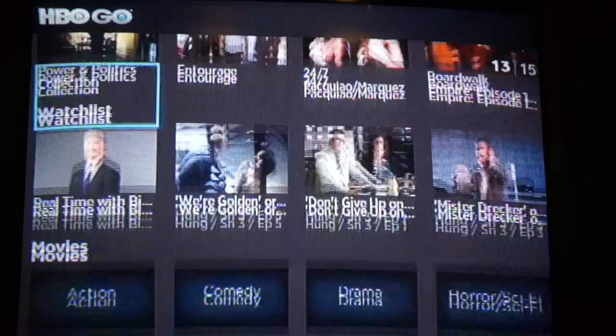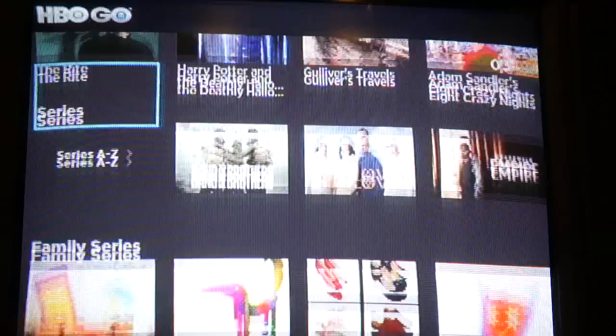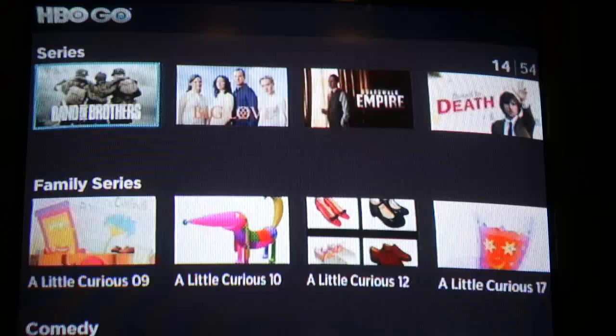The other thing is that HBO Go has above and beyond just your traditional cable on-demand — apparently there's a lot more content on HBO Go than you could ever find on HBO On Demand. Let's go take a look at the series to see what's on there. Supposedly all of HBO's series is on HBO Go, so you'd be able to view just about anything in the back catalog.